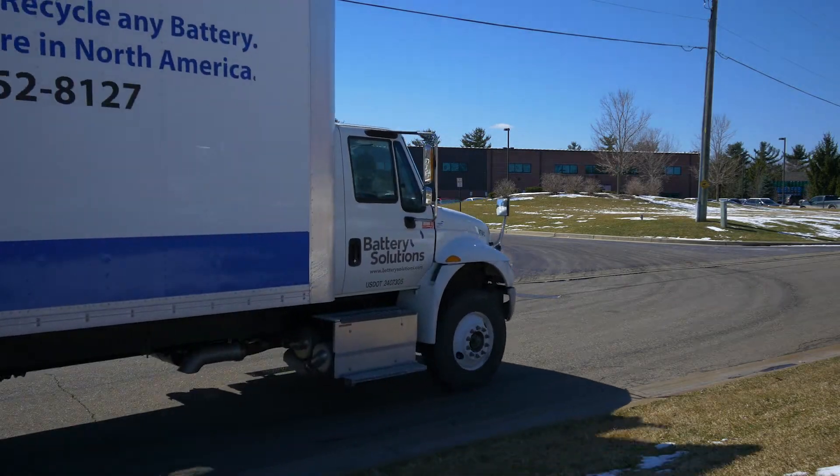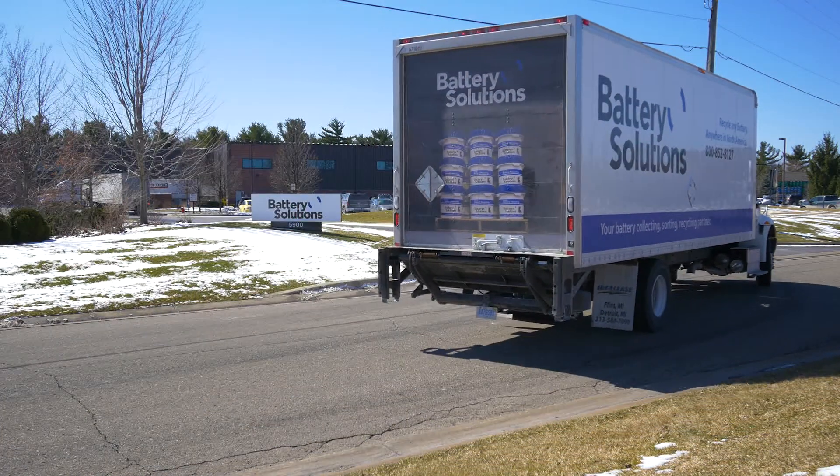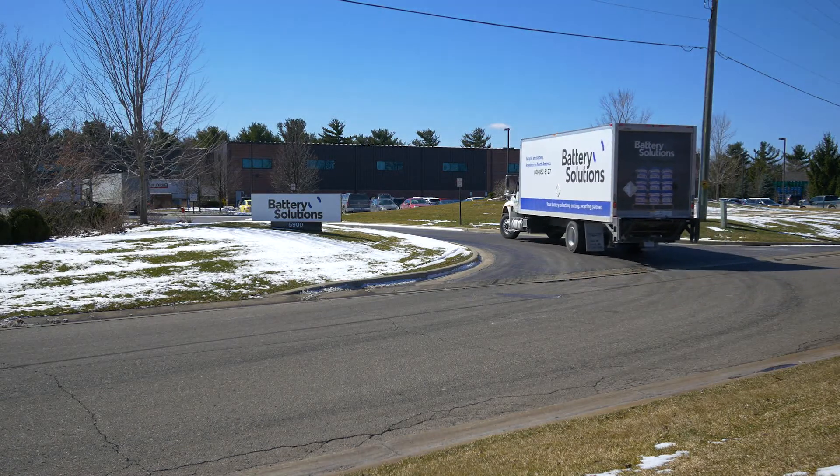Battery Solutions, North America's leader in battery collecting, sorting, and recycling, believes in the circular economy. Therefore, we offer all batteries a chance to be turned into a secondary commodity.